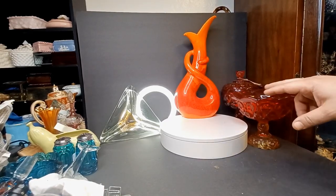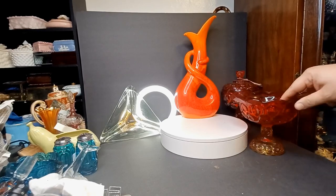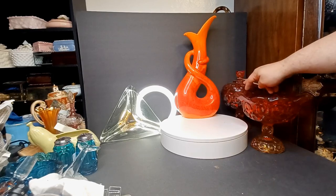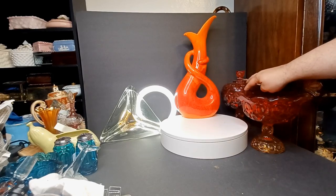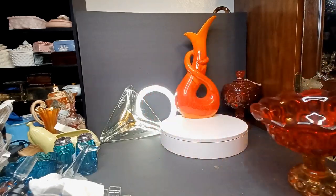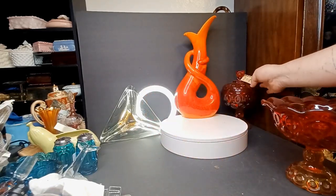There's a moon and star bull pedestal candy dish right here, and there's a moon and star lidded pedestal candy dish back here — both in amberina. This one has its sticker taped inside of it, and this one still has its tag.